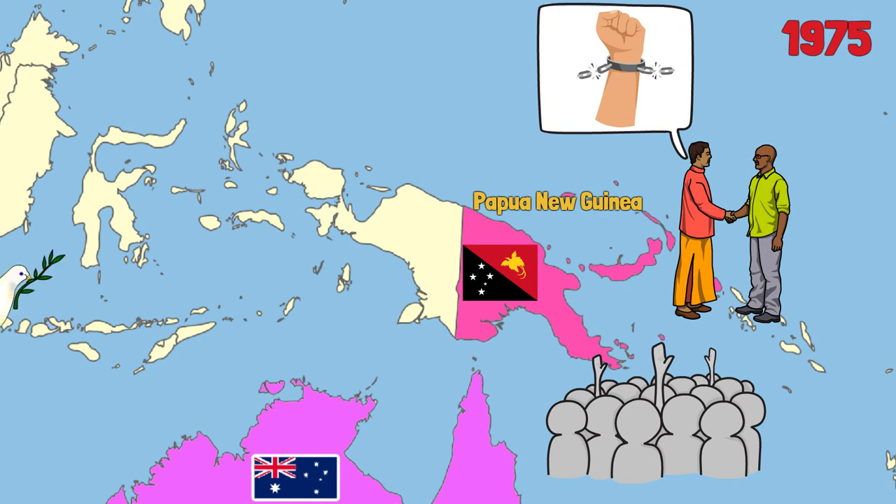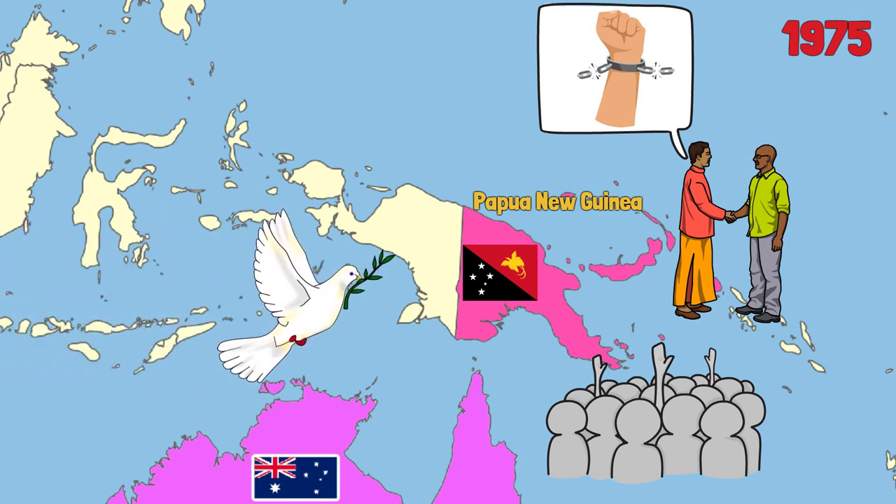Australians still live peacefully and help this nation by providing aid — hundreds of millions of dollars every year to this day.